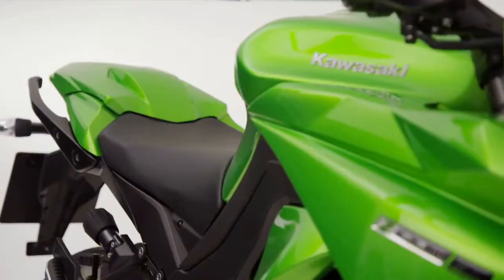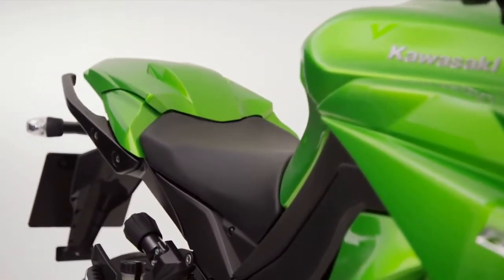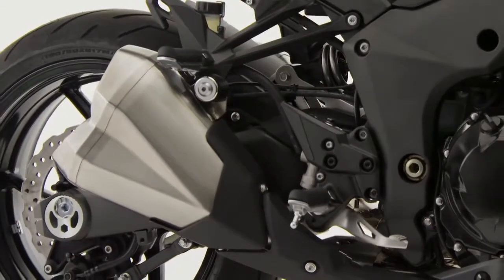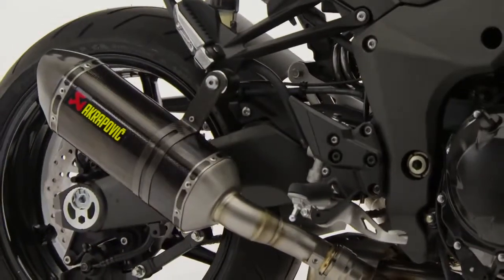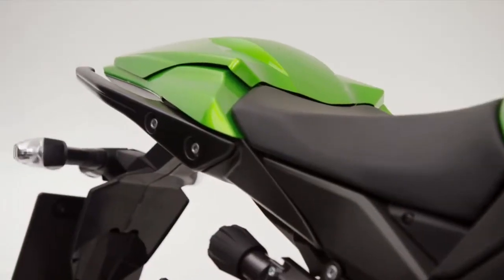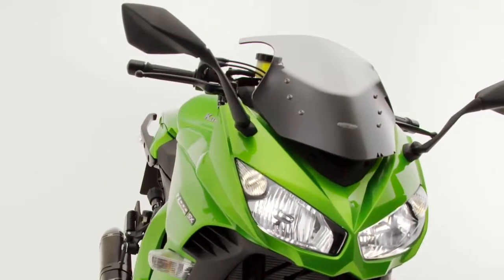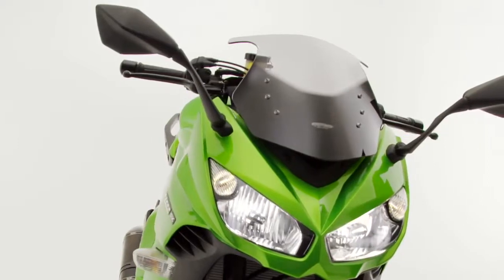Equally, if sports riding is your passion, then use Kawasaki genuine accessories such as engine and axle guards, Akrapovic mufflers, colour-coded rear seat cover, and the smoked screen to create yet another variation on the Z1000SX theme.